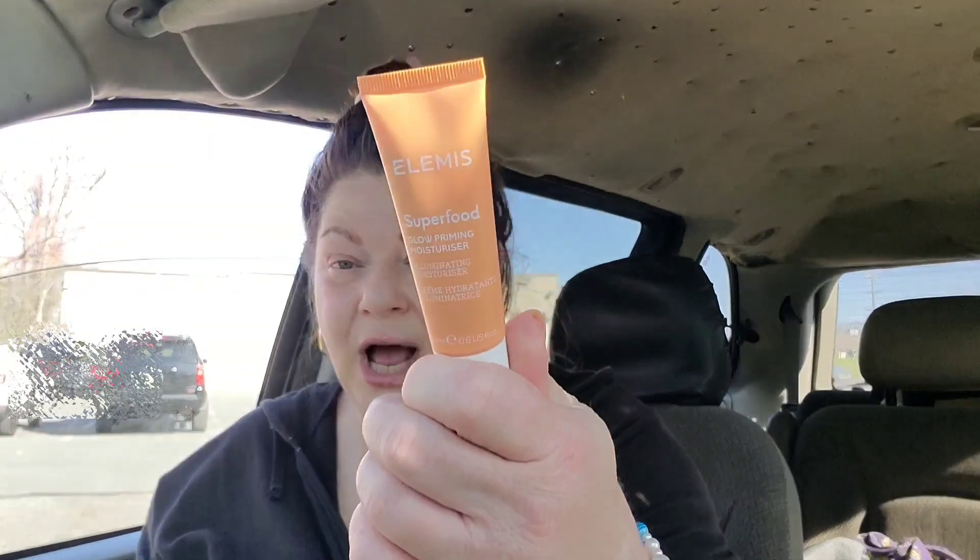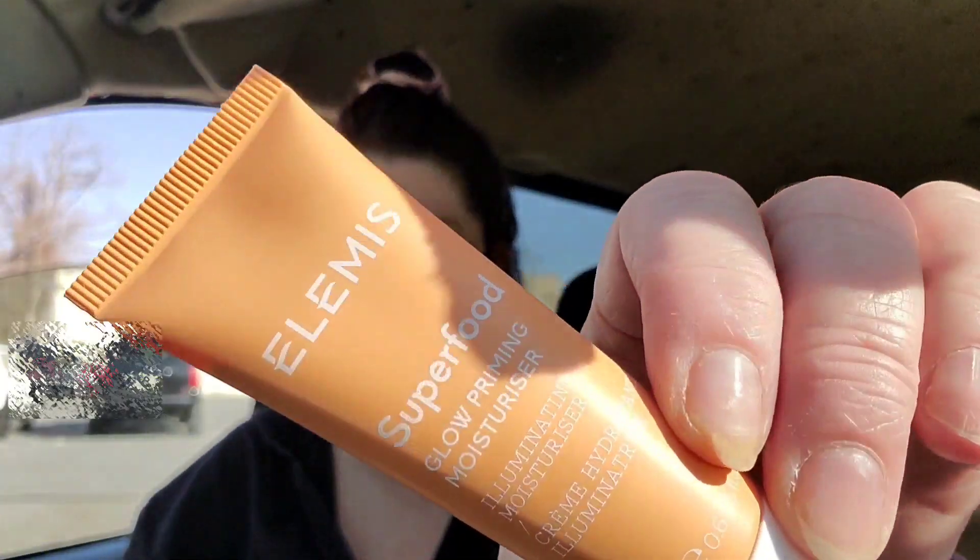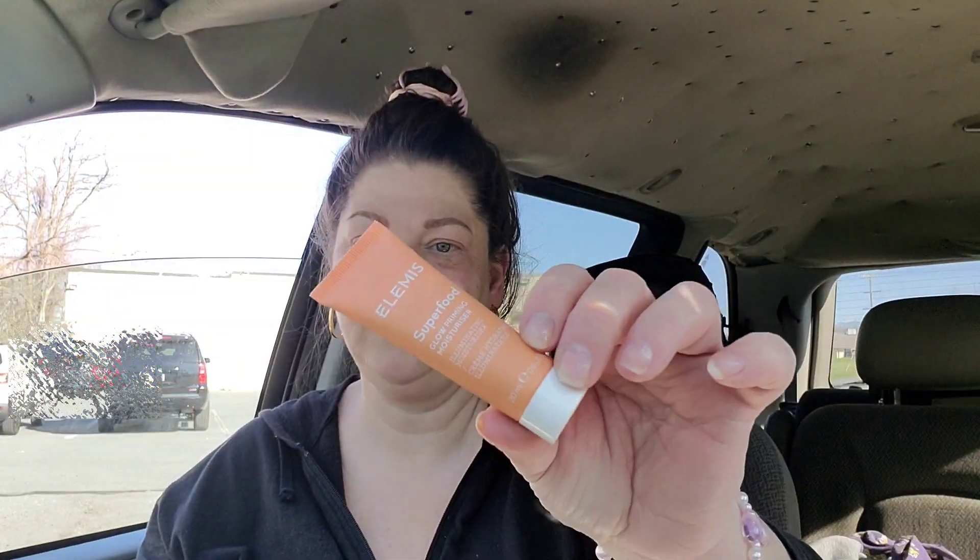The first product — I'm so happy I got this because I was going to buy it from the shop — it's the Elemis Superfood Glow Priming Moisturizer. I wanted to try this, so I'm very excited. I'm going to pop off the seal. The size is 0.6 ounces, a little bit over a half. Opening it up — it has like a tan color to it. I like that. Rubbing it in — it's not super thick. Very nice, feels nice. It's unscented.